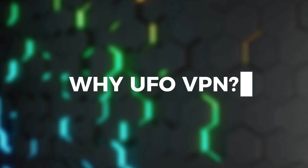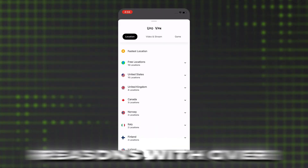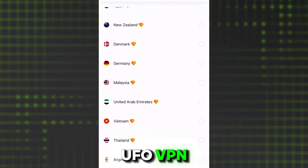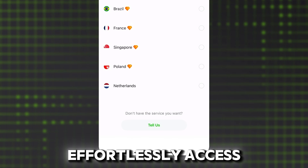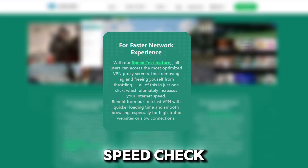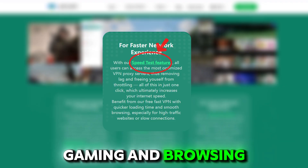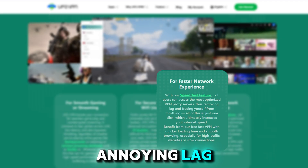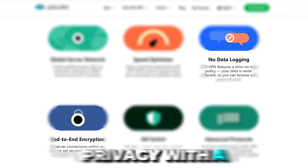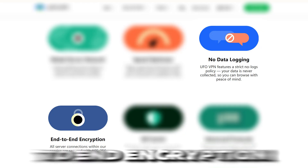Why is UFO VPN your best choice? Here are some reasons. With over 2,000 servers in 100 countries, UFO VPN allows you to effortlessly access content from around the world. Its built-in speed check and connection accelerator tools guarantee smooth streaming, gaming, and browsing, free from annoying lag.